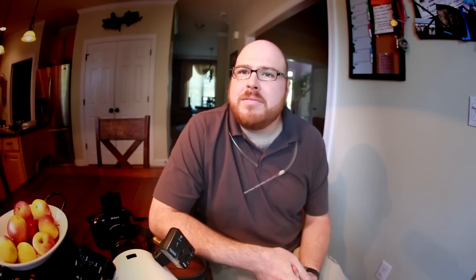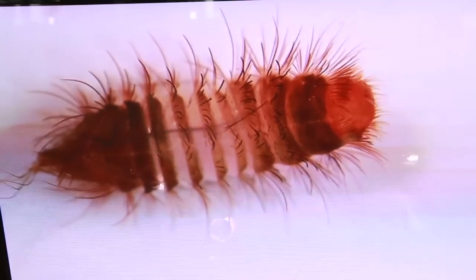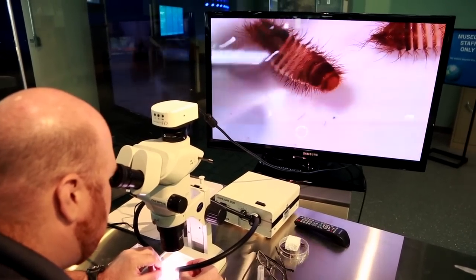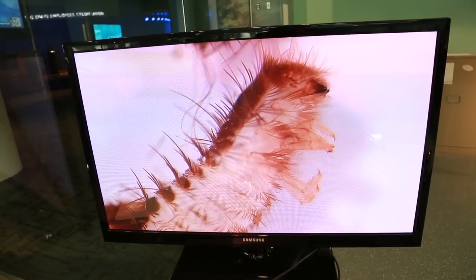We all have carpet beetles — we find carpet beetles in almost every house. Probably over 95% of homes have at least one carpet beetle larva in it. They can eat wool carpets, wool clothing. They particularly like animal products like wool, hair, and dead insects. I have unfortunately seen them on nail clippings in homes.